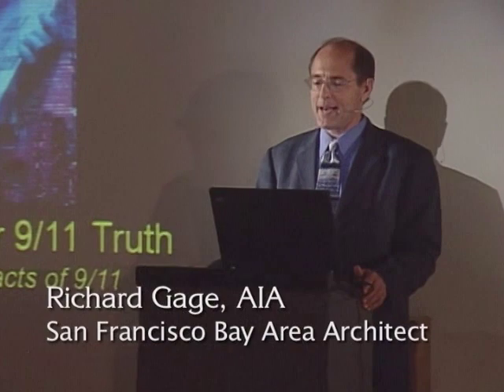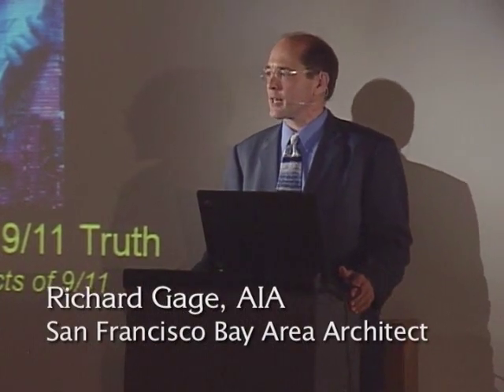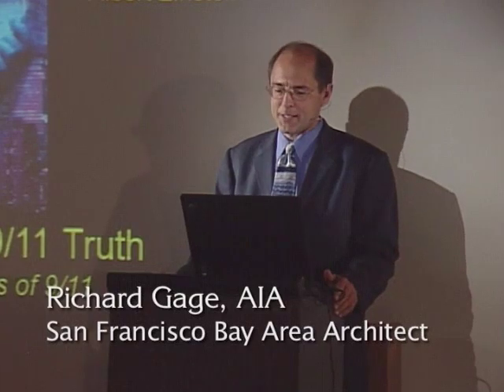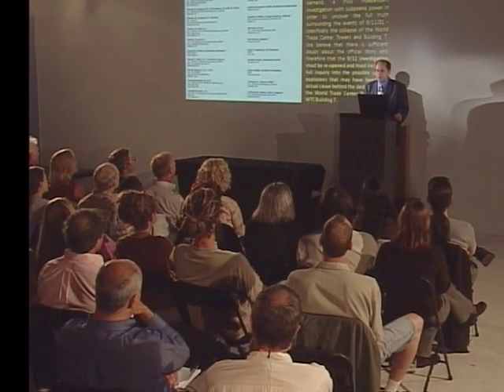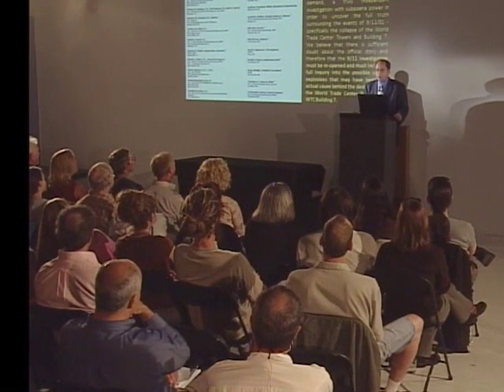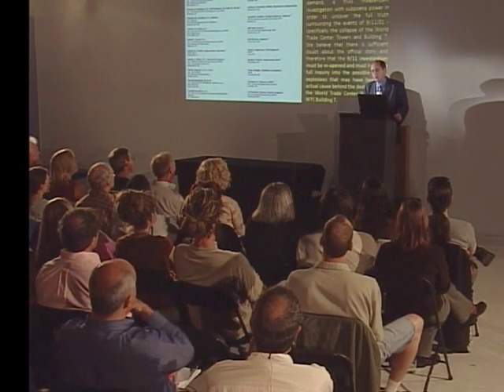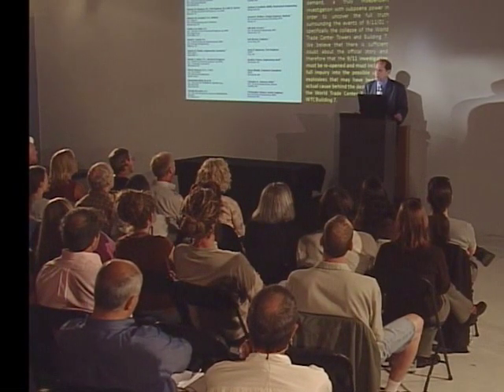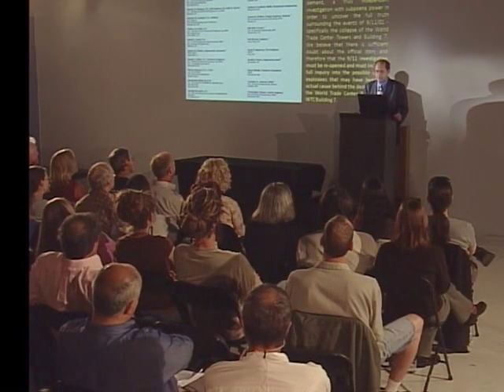My name is Richard Gage, AIA. I've been a practicing architect for 20 years, and I'm a member of the American Institute of Architects. Tonight we're presenting to you the technical truths, the evidence found for the explosive demolition of all three World Trade Center high-rise collapses on 9-11, the iconic Twin Towers and the mysterious Building 7.